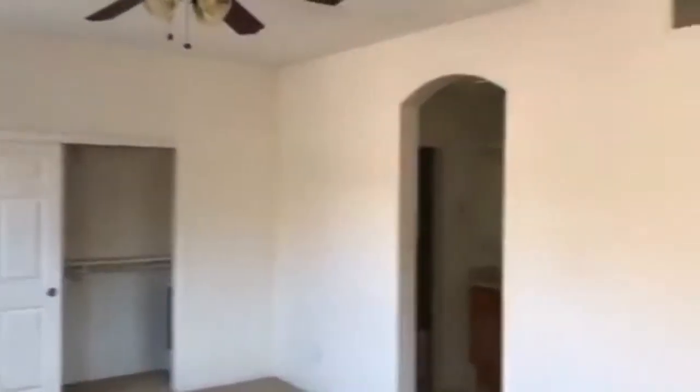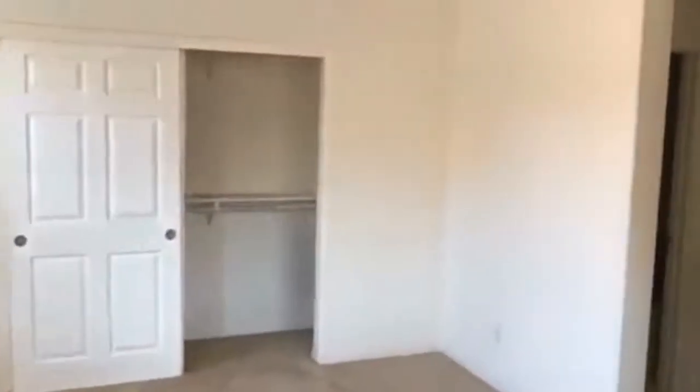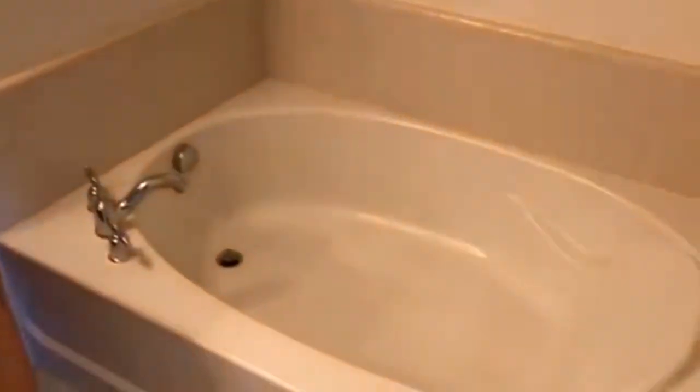Heading upstairs, we have the master suite. It's opened up here and overlooks the living room area. We also have the master bathroom featuring dual sinks and a soaking tub.